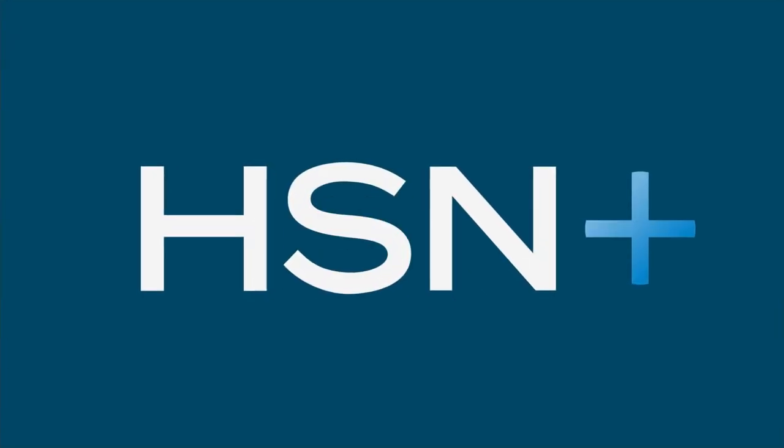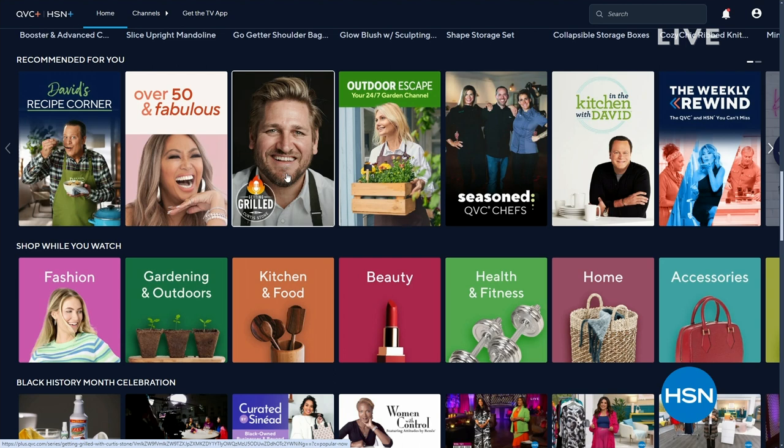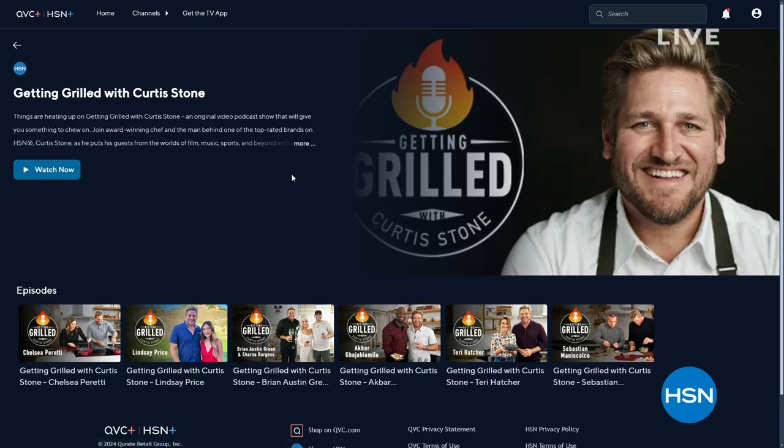Things are heating up on Getting Grilled with Curtis Stone, an original podcast on HSN Plus. Each week join Curtis as he puts his guests in the hot seat together — digging into flavorful conversations, hot takes, and delicious dishes. Watch and shop on HSN Plus. To download the HSN Plus TV app, search HSN on your favorite smart TV or streaming device.